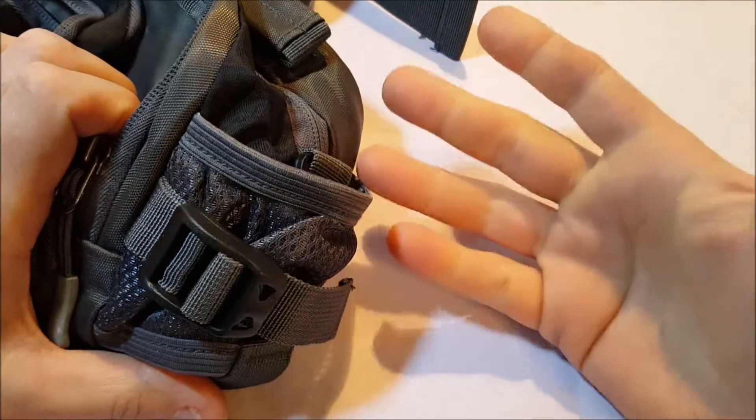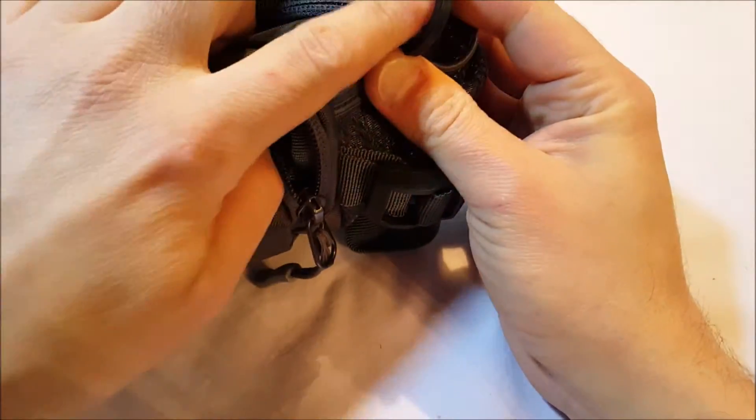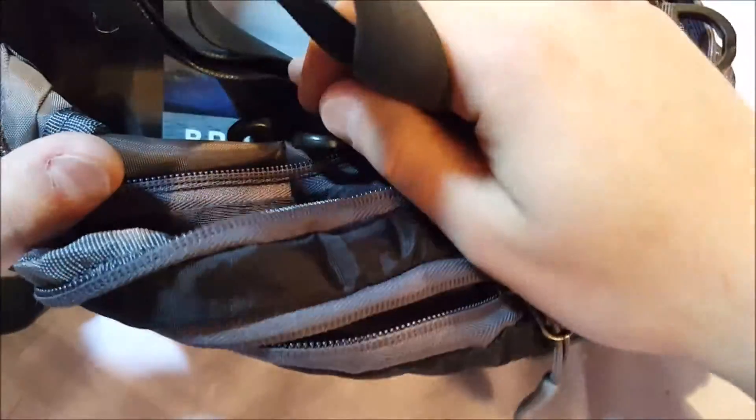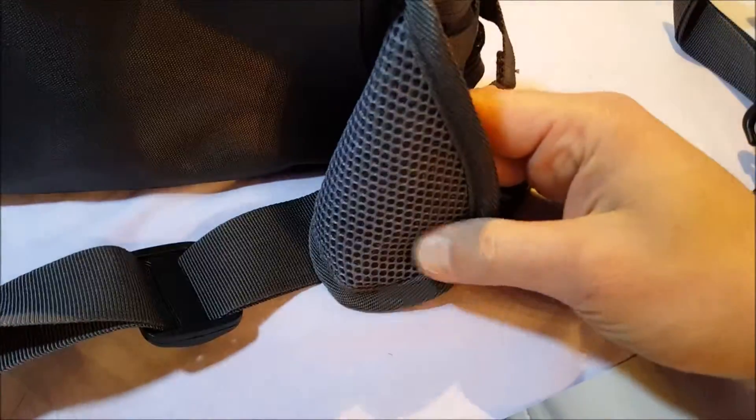The water bottle pockets have straps on them to tighten them up to make sure the bottle doesn't go anywhere. What I found interesting is there is a strap in the main compartment, so you can actually carry this like a shoulder bag instead. The main compartment is pretty big, and there's actually another smaller pocket inside here as well. We have padded sides on each one.